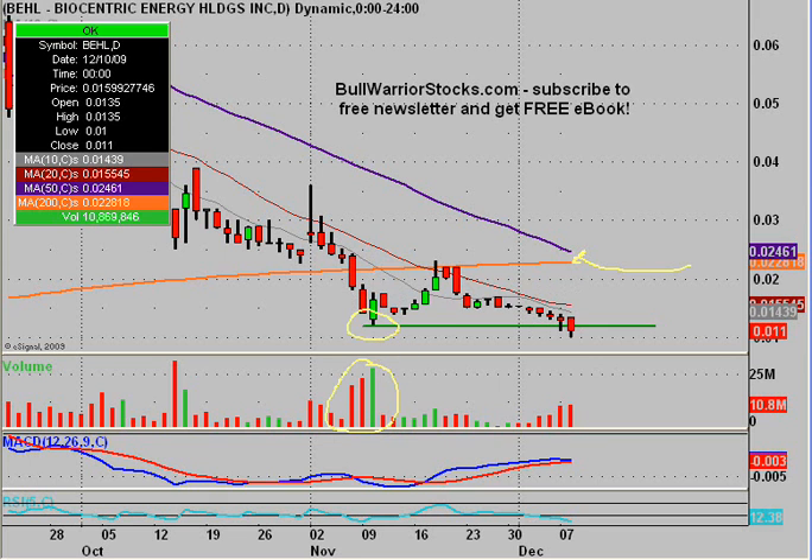If there are any questions on the chart, please shoot me a message. I'd also encourage you to check out bullwarriorstocks.com. If you go there and sign up for the free newsletter, you'll be sent a free e-book, which has been getting very good reviews. With your subscription, you'll get chart setups, trade ideas, educational pieces — all sorts of things from penny stocks up to big boards. There's a good variety, something for everybody. We're making some good money together on our picks, so it's worth signing up. The best part is everything's free, so you've really got nothing to lose. One more time, this was BEHL. Thanks for listening.